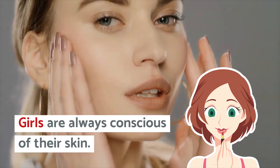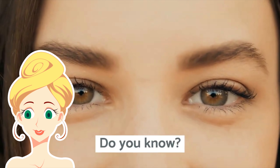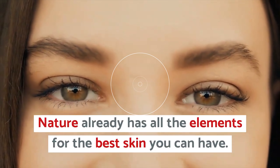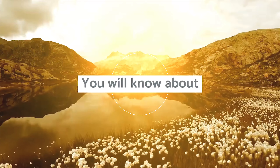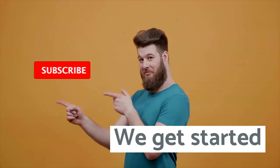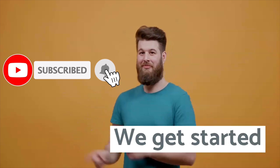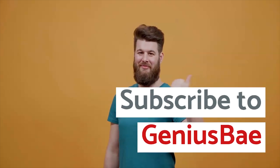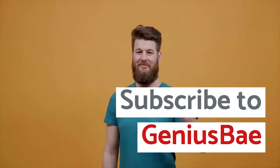Girls are always conscious of their skin, but do you know nature already has all the elements for the best skin you can have. Today you will know about nature's 5 keys for skin. Make sure you subscribe to Genius Bay and turn on post notifications — this will allow you to receive all the updates from Genius Bay.